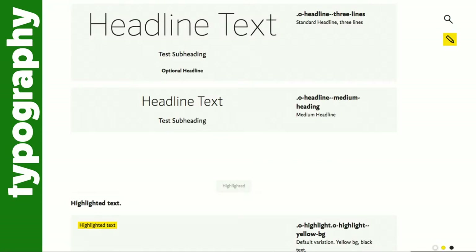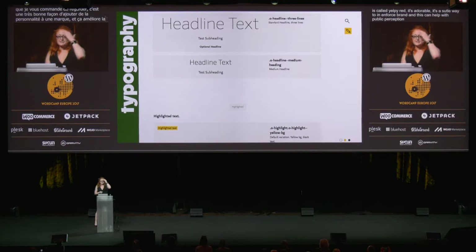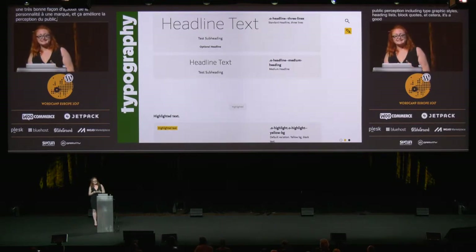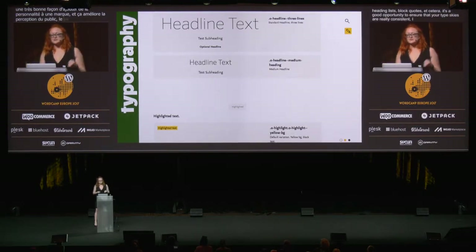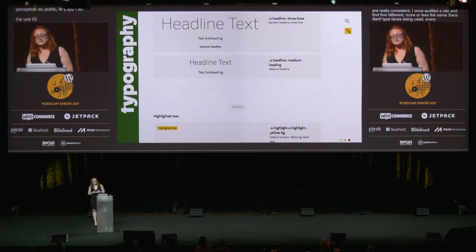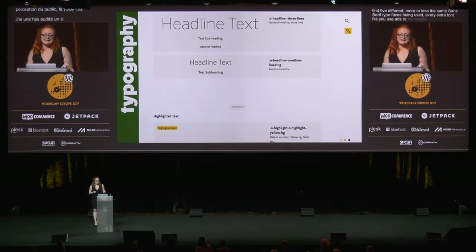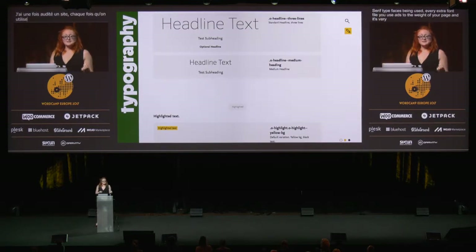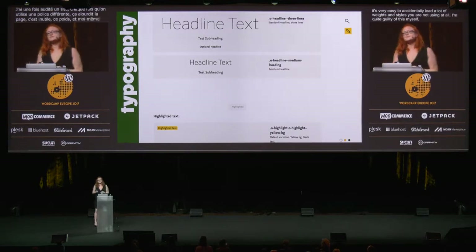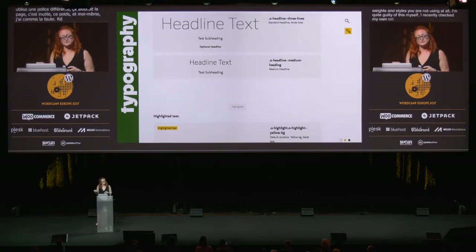Include any typographic styles — heading lists, block quotes, etc. This is a good opportunity to ensure that your type styles are really consistent. I once audited a site and found five different, more or less the same, sans-serif typefaces being used. Every extra font file you use adds to the weight of your page, and it's very easy to accidentally load a lot of weights and styles that you may not be using at all. I recently checked my own site and it had nine different font files being loaded, some of which weren't being used.